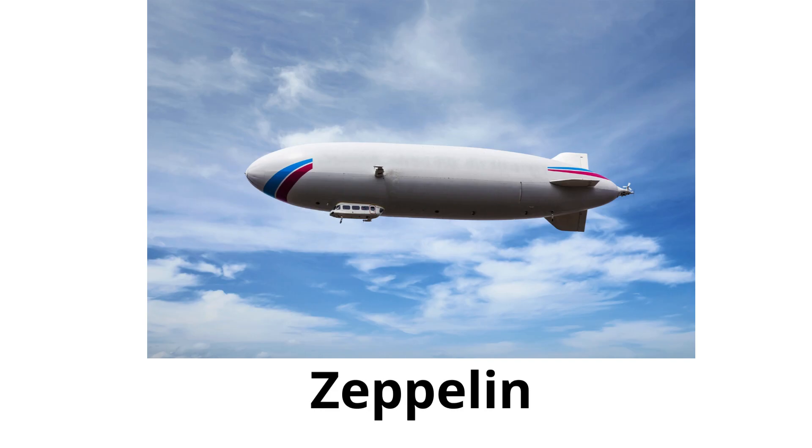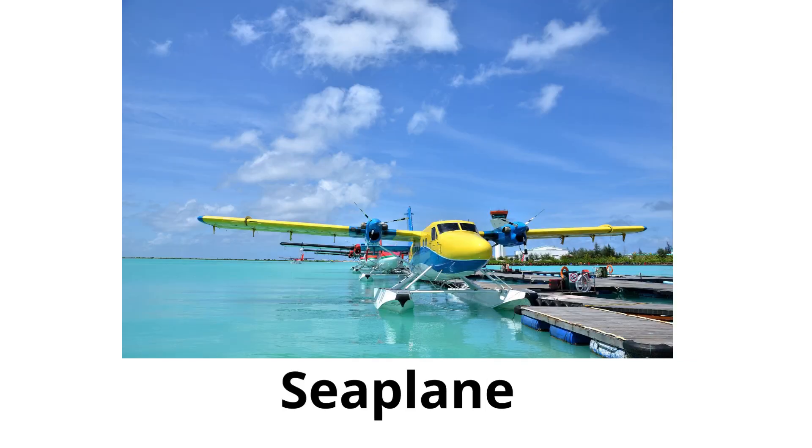Zeppelin: a type of rigid airship named after the inventor Count Zeppelin; it has a framework that maintains its shape. Seaplane: a plane that can take off and land on water, used in areas with lots of lakes and rivers.